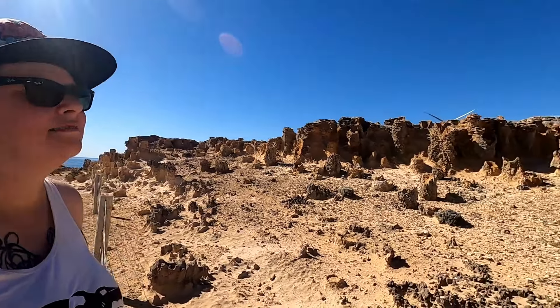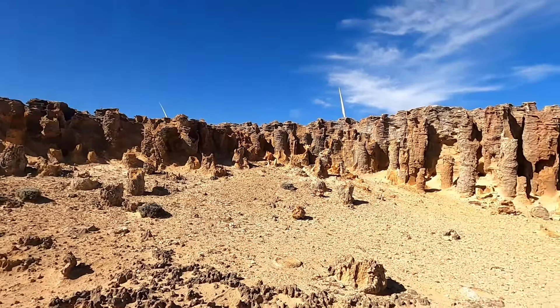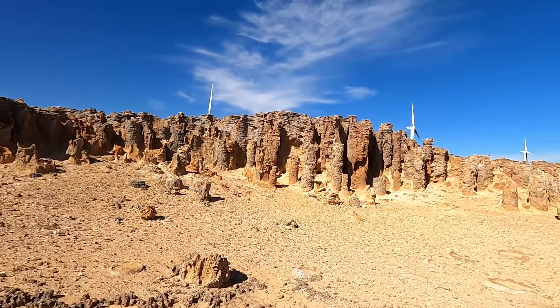I was sold on the Petrified Forest not being what it actually was. I expected it to be like an ancient forest that over time had been petrified, but no — it's just rocks that they think looks like a forest. Well, I mean it does a little bit. It's cool, but not quite what I expected.